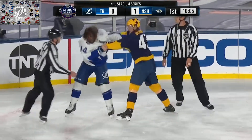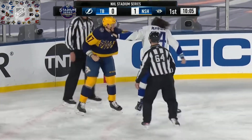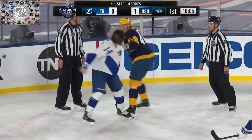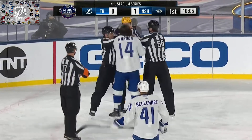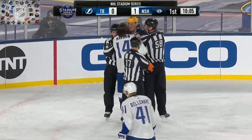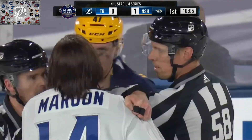There he's trying to get that big right hand loose. Maroon, the seasoned veteran, he's keeping that head well back of that big right of Michael McCarron. Gets one in there, and the referees, the linesmen finally get in there.